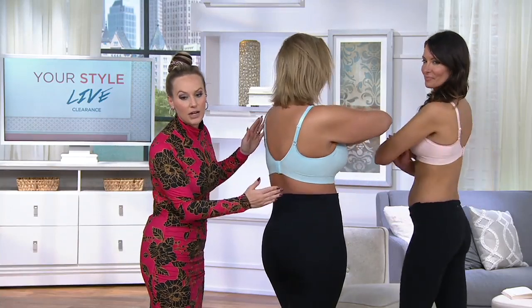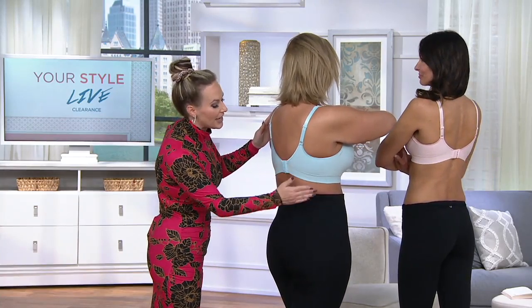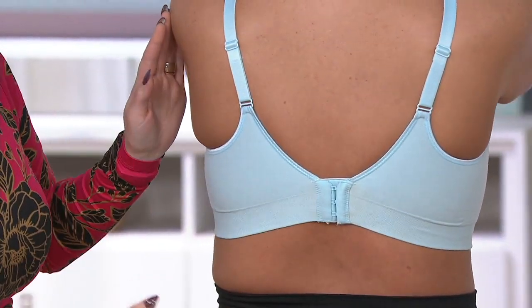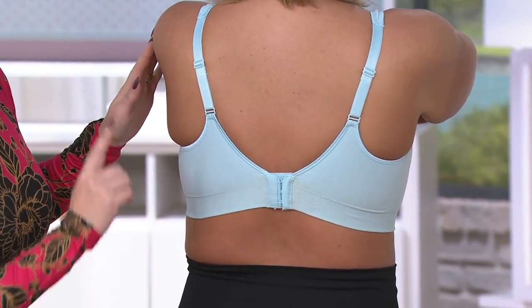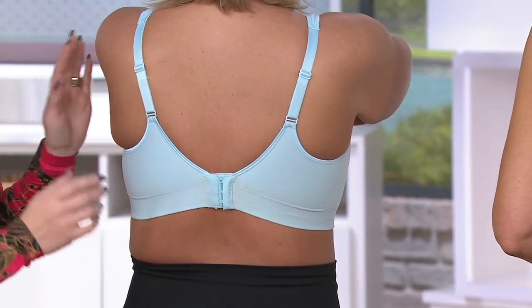Look at all this smoothing coverage on the side. If you've got your shaper on the bottom, we've given you that shaping right here in the underarm area where you tend to need it — right into the hook and eye. Ladies, you've been asking for this hybrid between a leisure bra and a normal bra.